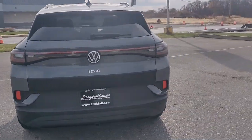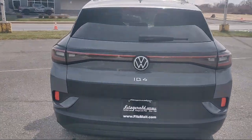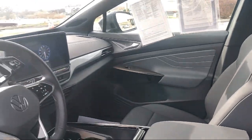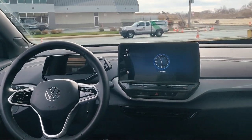Every Fitzway used vehicle we sell gets the Fitzway Checkout — a comprehensive inspection by our highly skilled technicians. We'll provide you a copy of the inspection report and a Carfax vehicle history report so you'll know as much about the vehicle as we do.